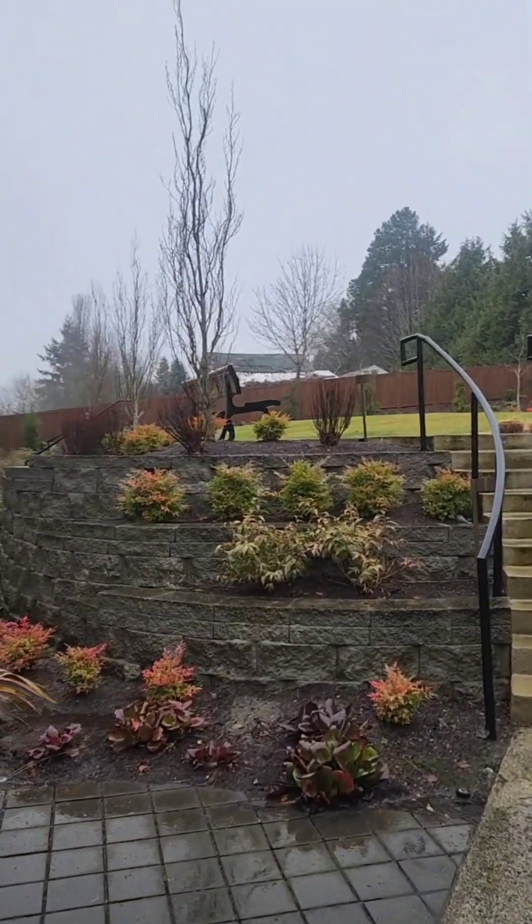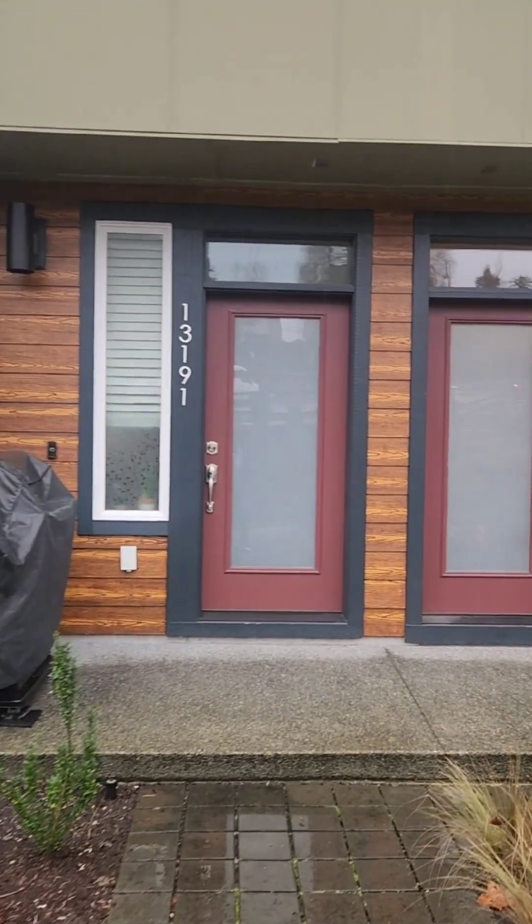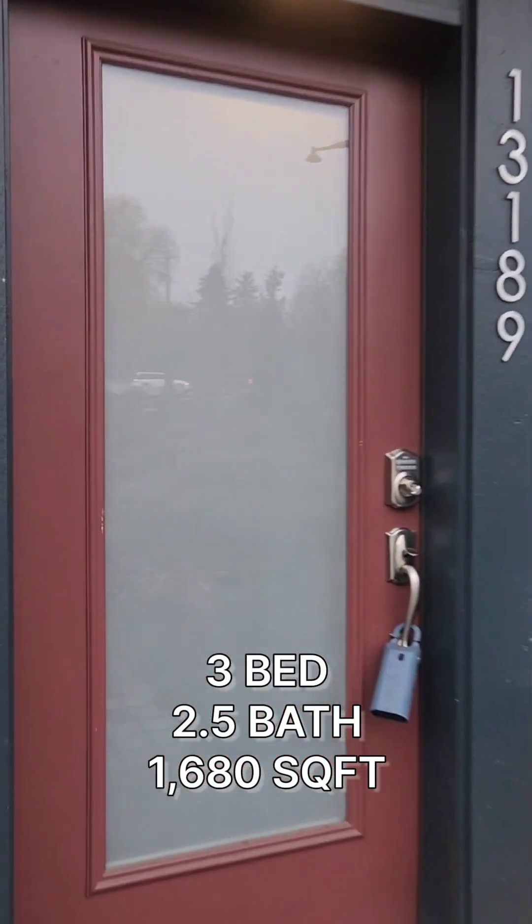Alright, we're at our first property here. Actually went to the unit over there, but now we're on this side. This one's a three-bedroom, two-and-a-half baths, 1,682 square feet.